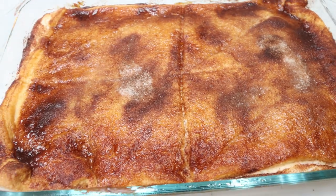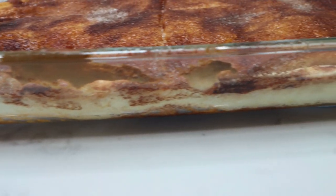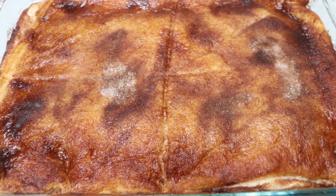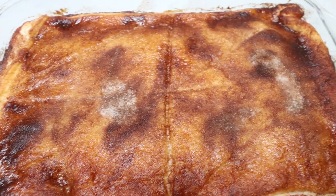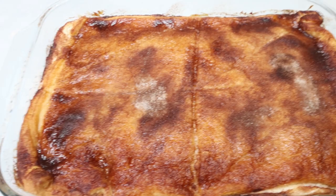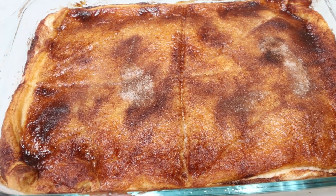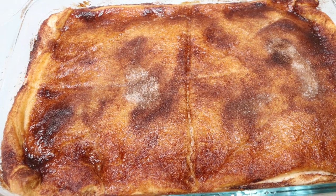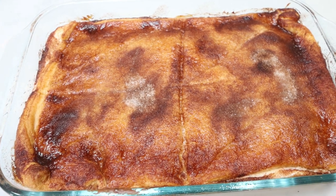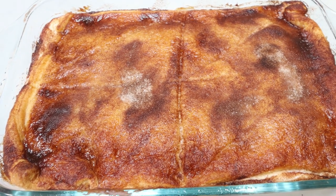Churro cheesecake bars are out of the oven — look at how amazing these look! You can see the layers of crescent rolls, the cream cheese filling, and that delicious cinnamon-sugar topping. Troy is going to be super excited. This pan makes 15 servings at seven points per serving and 226 calories. If you cut it into 24 pieces, they'd be five points per serving — it just depends on how many points you want to spend. At only 226 calories for dessert, that's not bad at all.